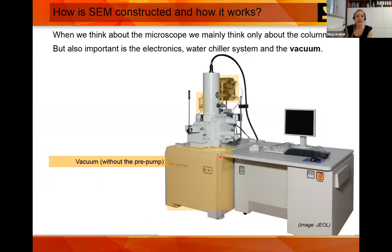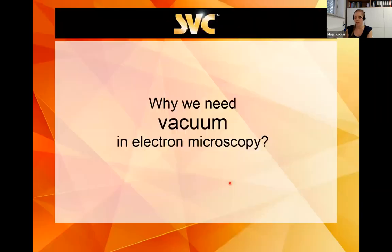When you first see an electron microscope, you think only about the chamber and the PC, but there are many things that need to be working before you get a proper SEM image — the electronics, water chilling, and the vacuum. You can see there's a turbo pump below, a cold trap, and ion pumps.